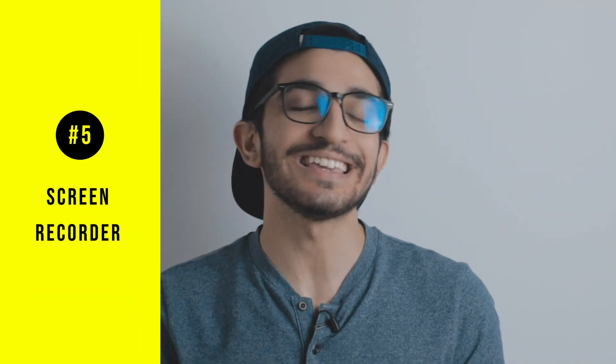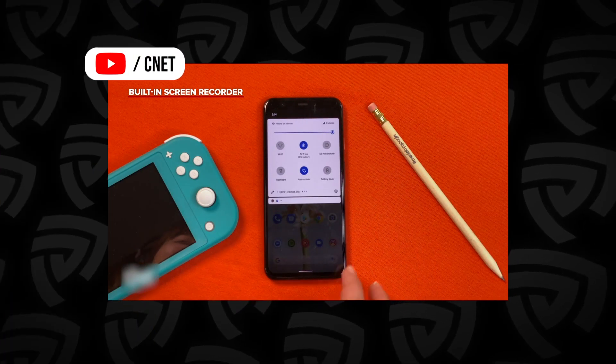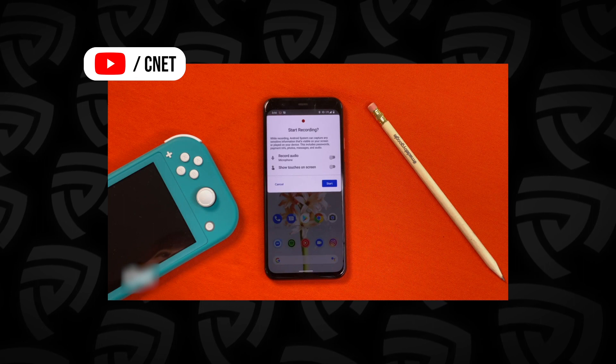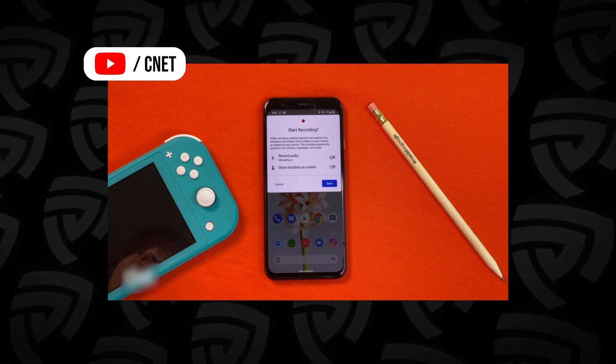The fifth change is the built-in screen recorder. We've seen hints of this before, but now it's a native recorder right within the notification shade, so you don't need to install a third-party app. You also get control over the sound — media sound and external microphone — which is really good for people who don't want cluttered third-party apps.